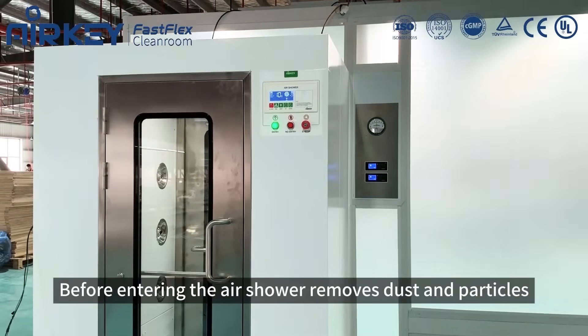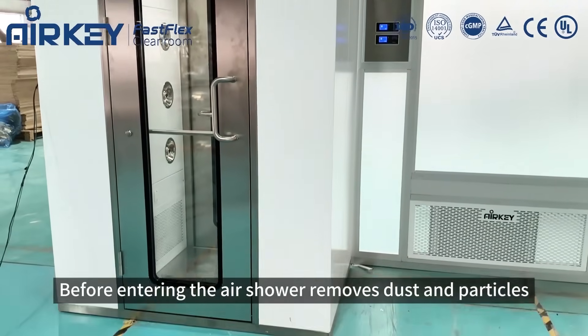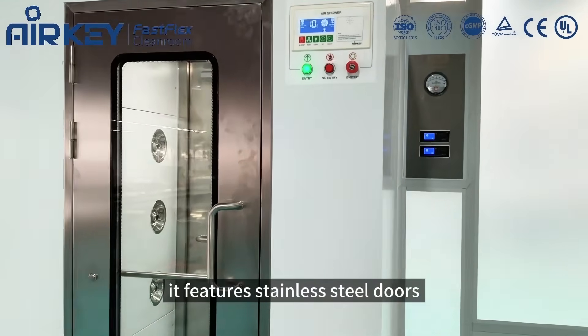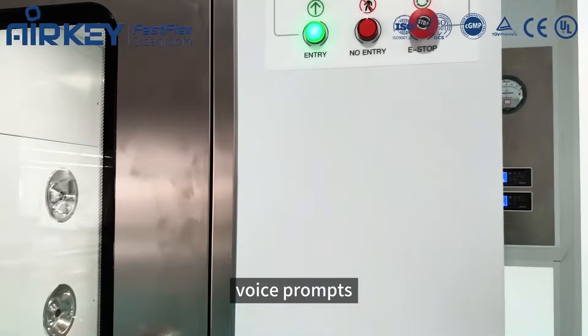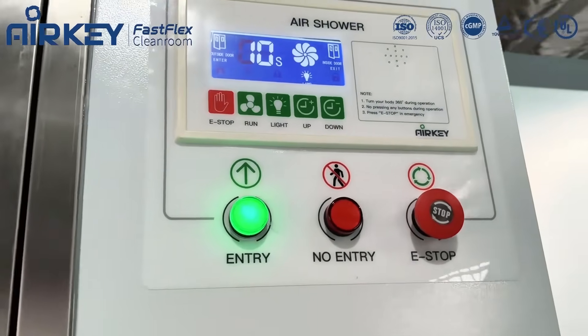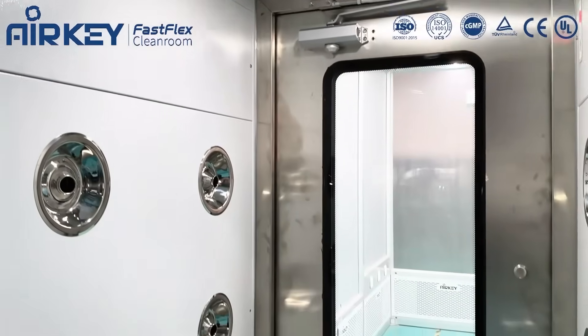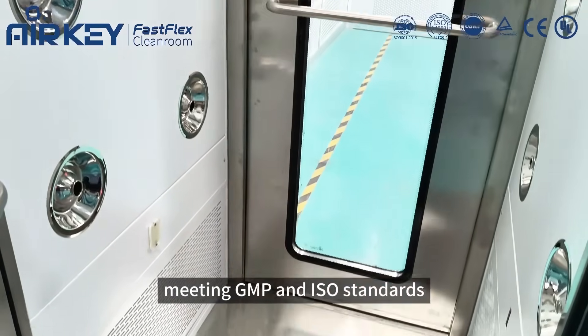Before entering, the air shower removes dust and particles. It features stainless steel doors, voice prompts, and adjustable air velocity, meeting GMP and ISO standards.